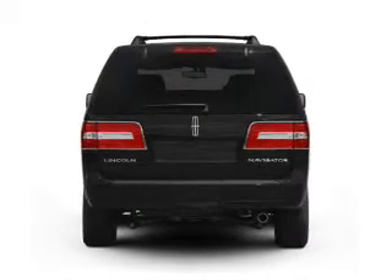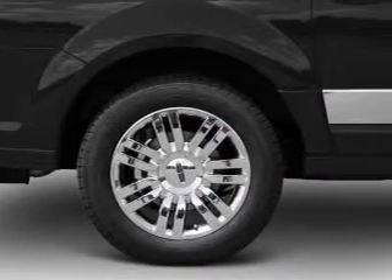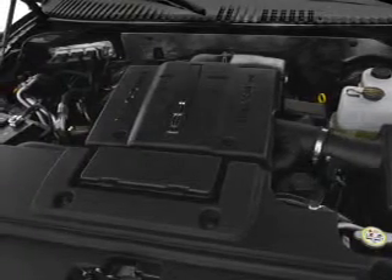Navigation is included to help you get to your destination with ease. Premium wheels lend a distinctive appearance. A premium sound system is just one of the benefits of owning this vehicle. Anti-lock brakes help you bring your vehicle to a safe stop. Let the outside in with a built-in sunroof, and memory settings make for a more comfortable ride.